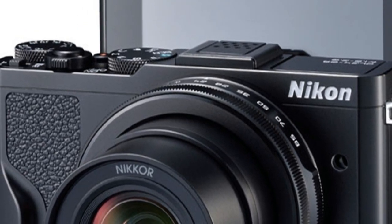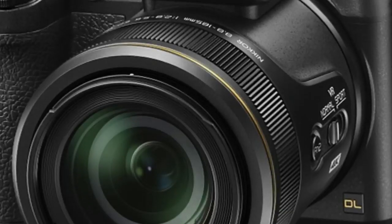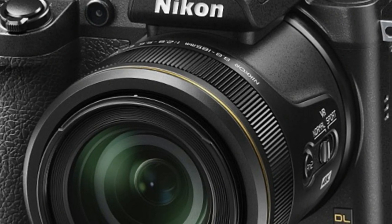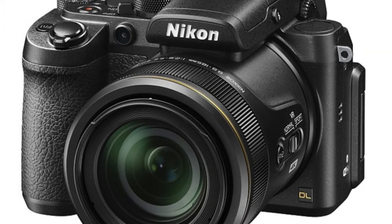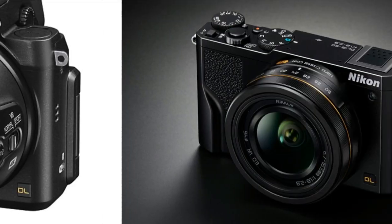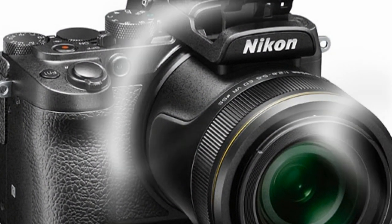The DL 18-50 is a compact photo solution for photographers who want a small, pocketable camera that still provides high image quality. This is thanks to the use of a powerful Nikon lens covering a 35mm-equivalent range of 18-50mm.